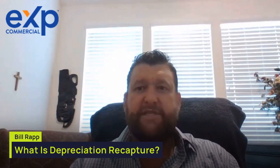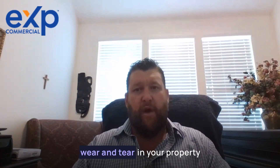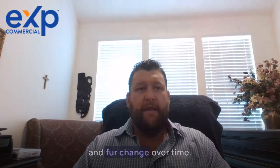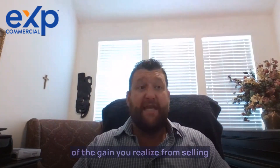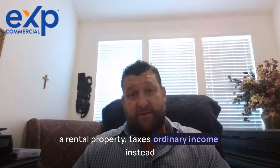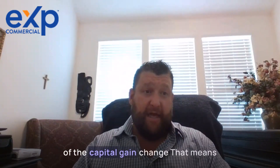Depreciation recapture can be confusing, but it's an important concept to understand when running a real estate business. Depreciation allows you to account for wear and tear on your property and furnishings over time, and depreciation recapture refers to the portion of the gain you realize from selling a rental property taxed as ordinary income instead of a capital gain.